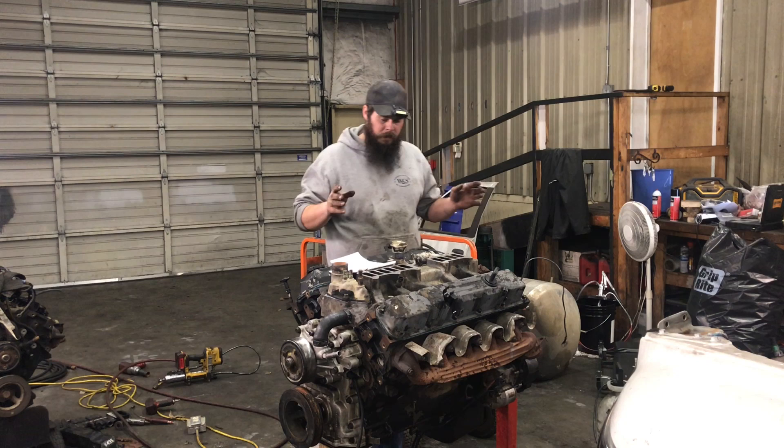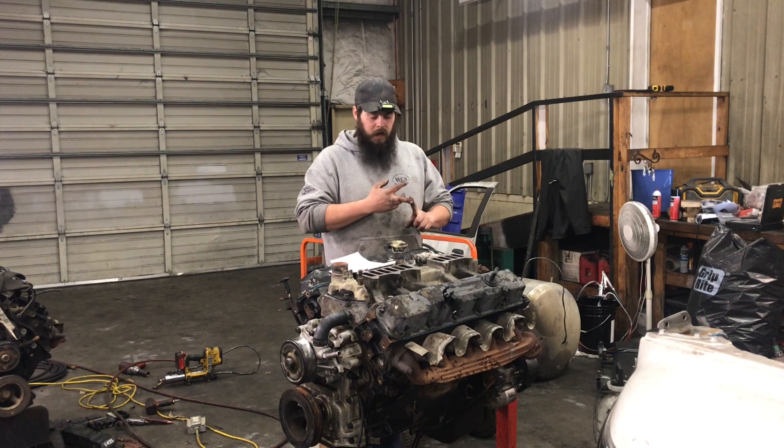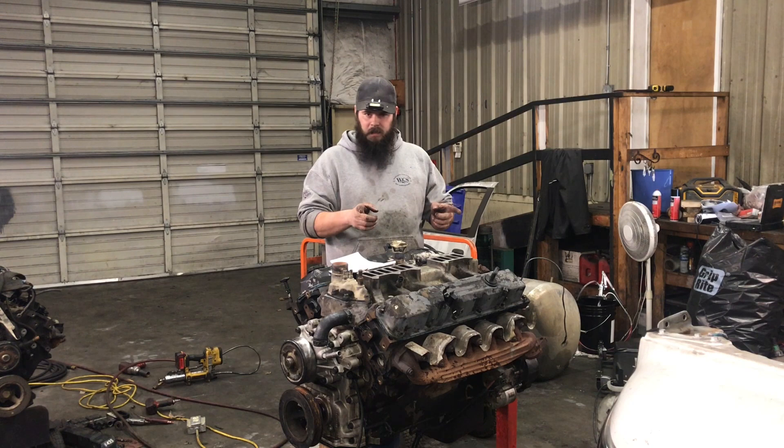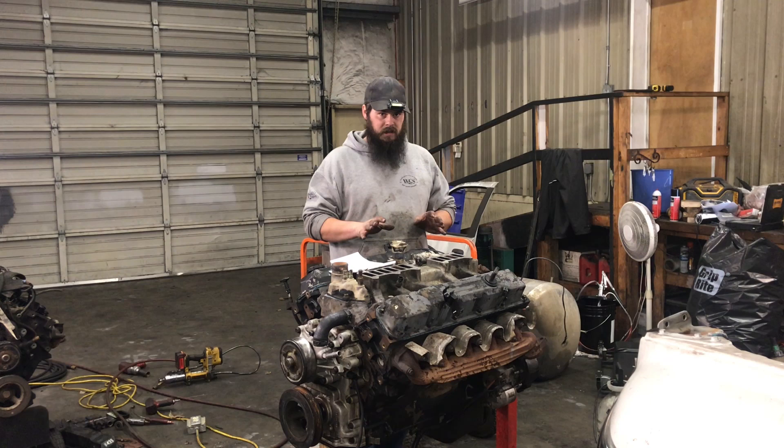Basically, they run a different O2 sensor for the two different generations of computers. They have a different cam position sensor. On the '94.5 OBD1 trucks, they have an EGR valve, while all of the later trucks do not. By the way, neither one has a PCV system — they just have a crankcase vent system. The ECM and the wire harness itself are the only differences from OBD1 to OBD2 between all of the V10s.